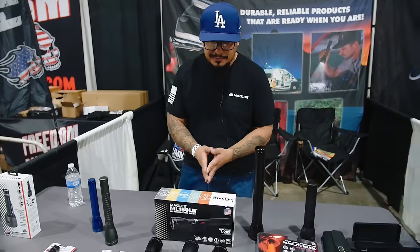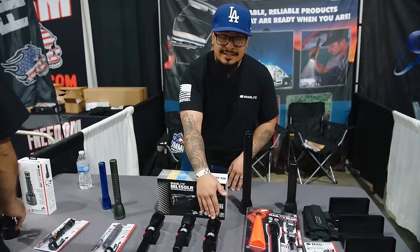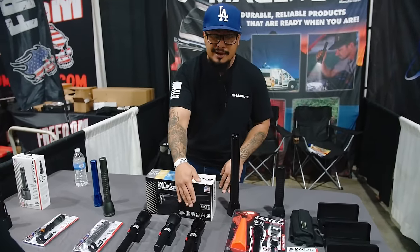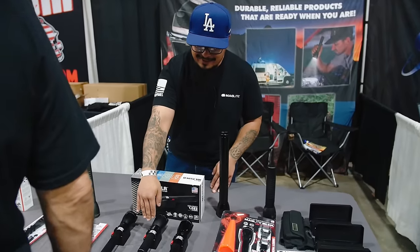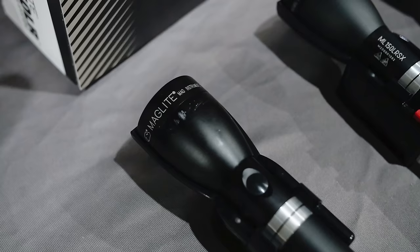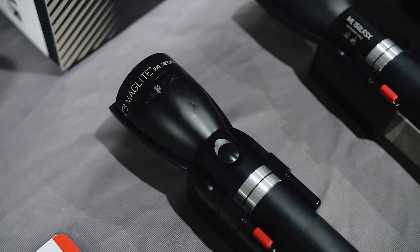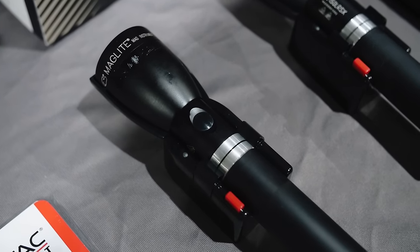This is Sam with Maglite, here at the California Adventure Overland Show showcasing some Maglite products. First, we've got the ML150LR — 1,082 lumens, two-and-a-half hour recharge time from a completely dead battery. Then the Shorty, which is the ML150LRS — 800 lumens with an hour-and-a-half recharge time. Retail is about $120 to $130 depending on the model.